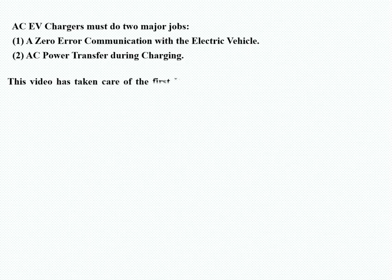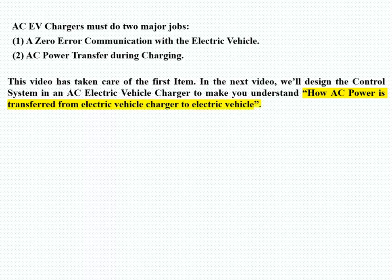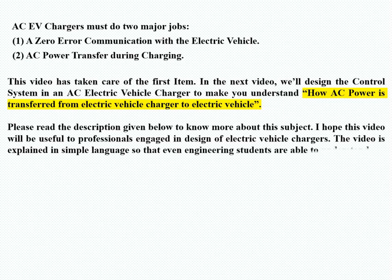AC EV chargers must do two major jobs: first, AC communication with the electric vehicle; and second, AC power transfer during charging. This video has covered the first item. In the next video, we will design the control system in an AC EV charger to show how AC power is transferred from the EV charger to the electric vehicle. Please read the description below to know more. This video is useful to professionals engaged in design of EV chargers and is explained simply enough for engineering students to understand.